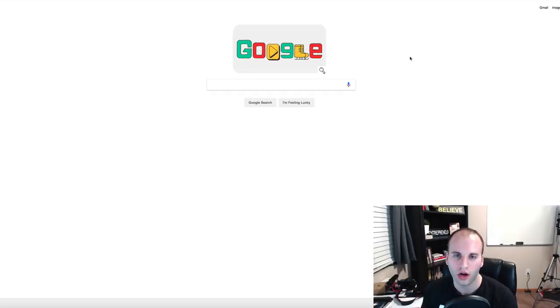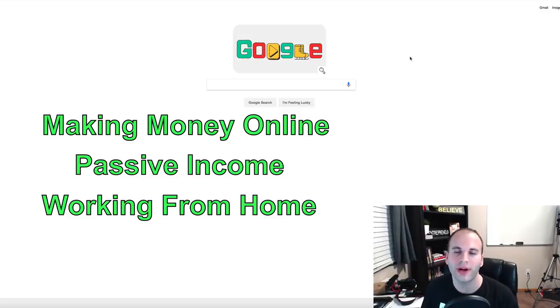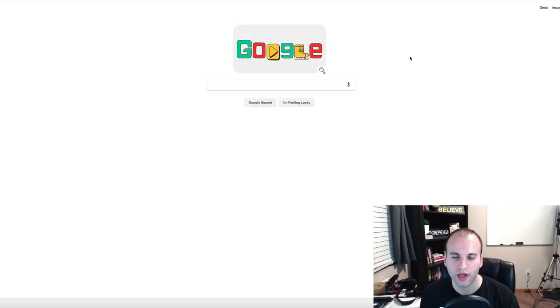If this is your first time on my channel and you want to learn more about making money online, passive income, and working from home, that's what this channel is all about. I'm always putting out videos on a consistent basis, so go down and subscribe and hit the bell notification so you receive future videos. With that said, let's get into this.